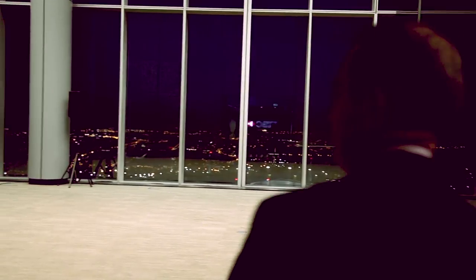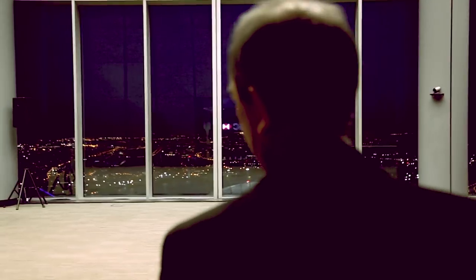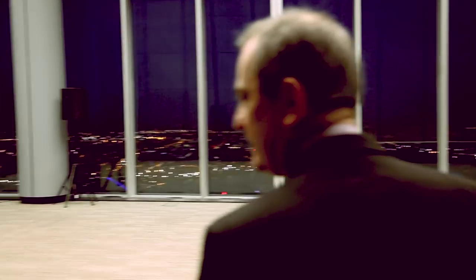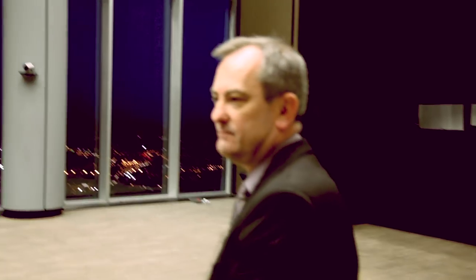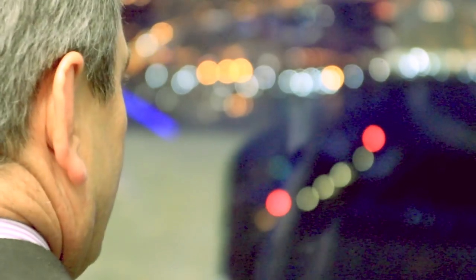What we've got here is our main auditorium really for the building. A significant number of our larger events are held in this room. But you've got a fantastic view from up here — it's absolutely superb.